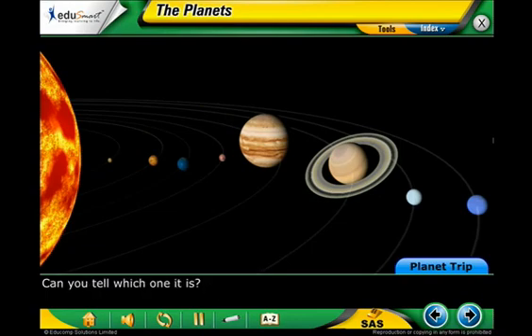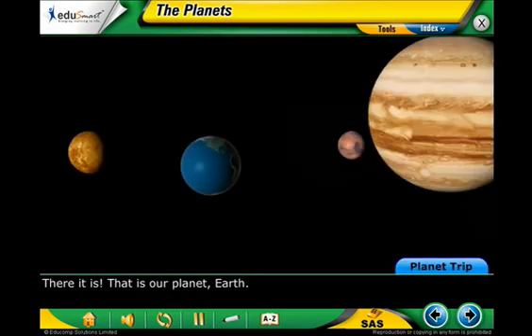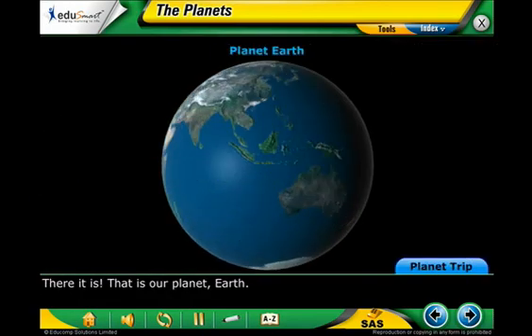Can you tell which one it is? There it is. That is our planet, Earth.